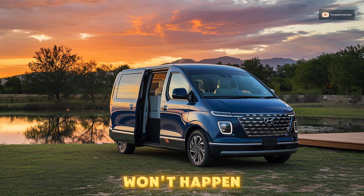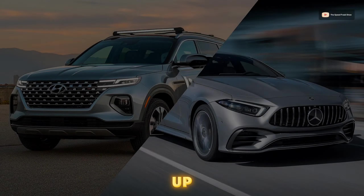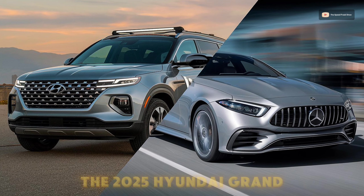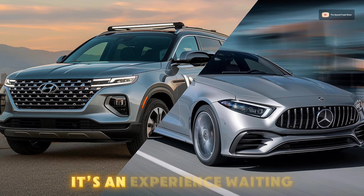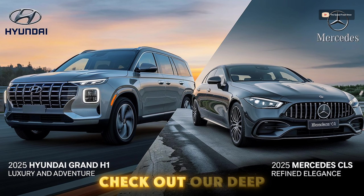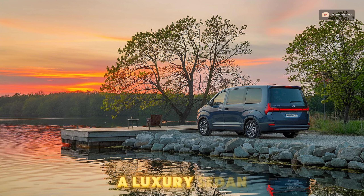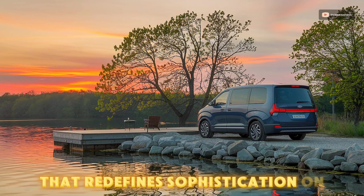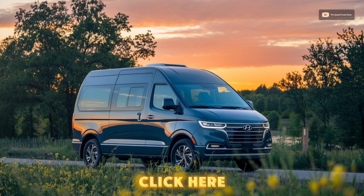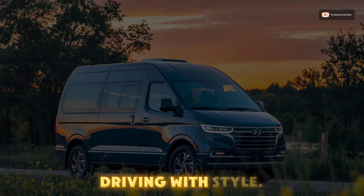Hyundai made sure that won't happen. The 2025 Hyundai Grand H1 isn't just a vehicle, it's an experience waiting to be had. But if you're craving even more, why stop here? Check out our deep dive into the 2025 Mercedes CLS, a luxury sedan that redefines sophistication on four wheels. Click here and step into another world of redefined elegance. Until then, keep driving with style.